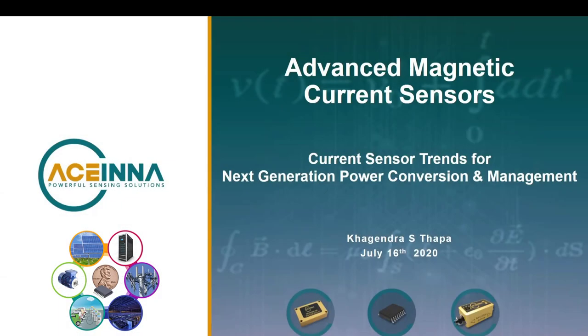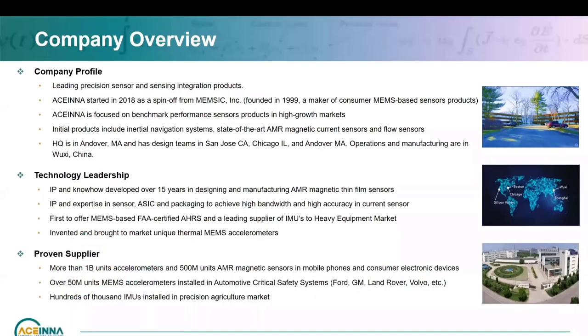Hello, everyone. Good afternoon, good morning and good evening wherever you are. I'm Kagendul Thapa and what I will do today is go through current trends for next generation power conversion management. But prior to doing that, I want to give a quick overview of our company, Acena.